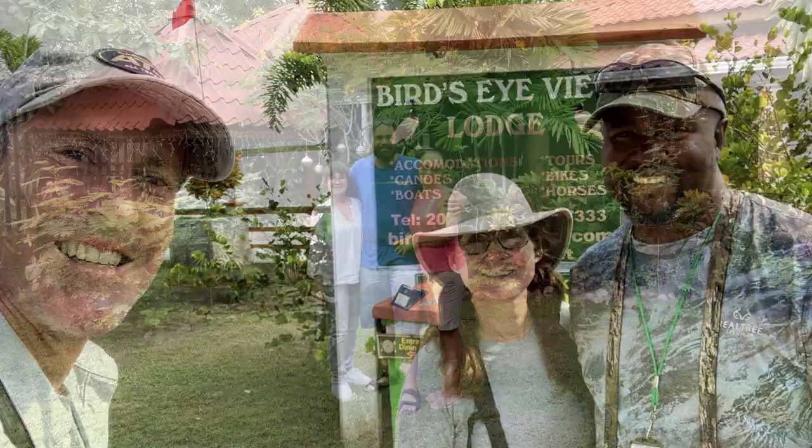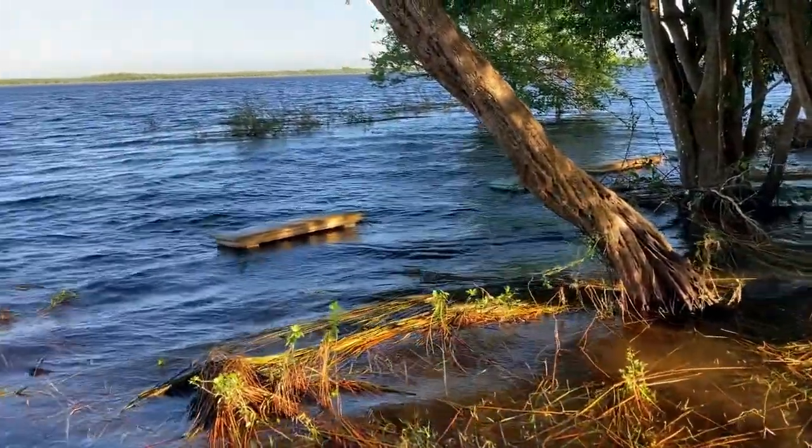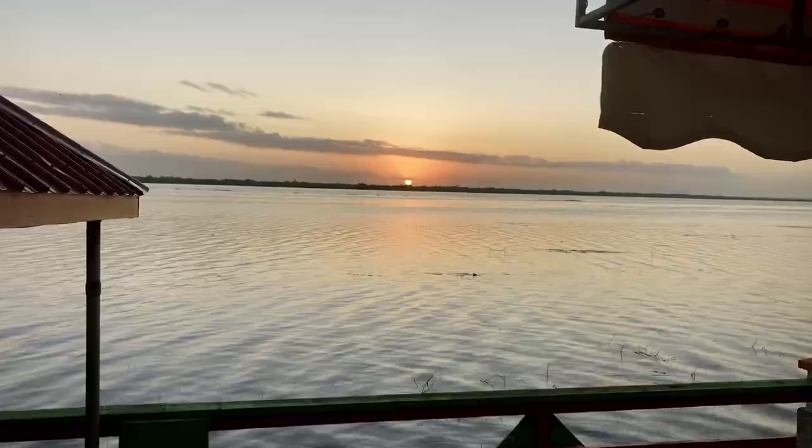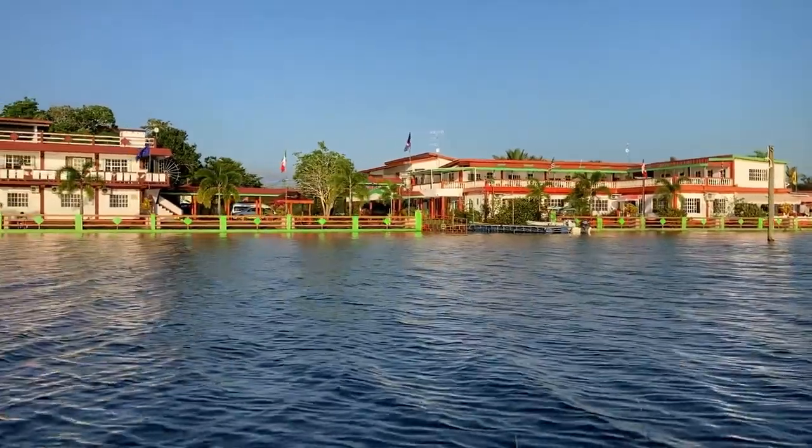Had some great tour guides and hosts, and some great barbecue chicken and beer for sure. Looking forward to going back during migration someday to see the lagoon at lower levels, filled with thousands of water birds. We're told it's pretty amazing, so we're putting it on the to-do list.